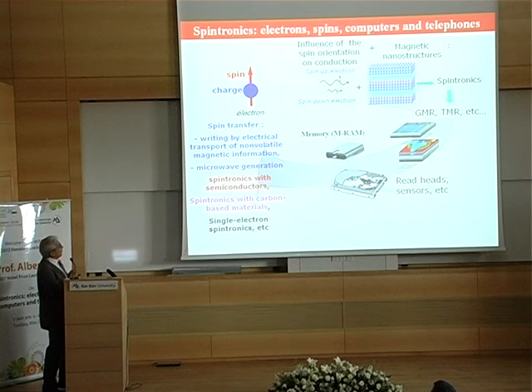In these first projections, I try to summarize the development of spintronics. At the beginning, the property of the influence of the electron spin on the conduction property in magnetic material — to sum up rapidly — the conductivity is not the same for electrons having their spin along the magnetization axis or in the opposite direction.